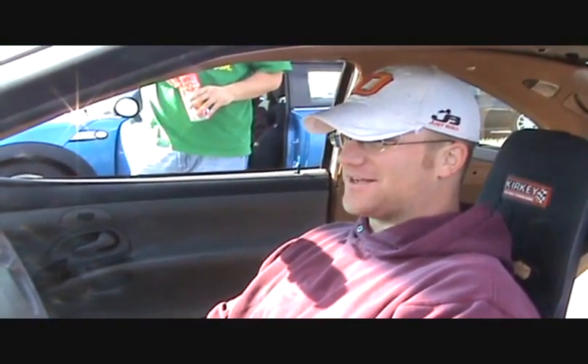A friend of mine found this on eBay and said, 'Hey man, this would be a fun track car.' And I was like, you know, it would. So we bid on it, we won it. We just did a 26-hour trip up to Iowa and back, just got back at 6 o'clock this morning. And this is its inaugural run.